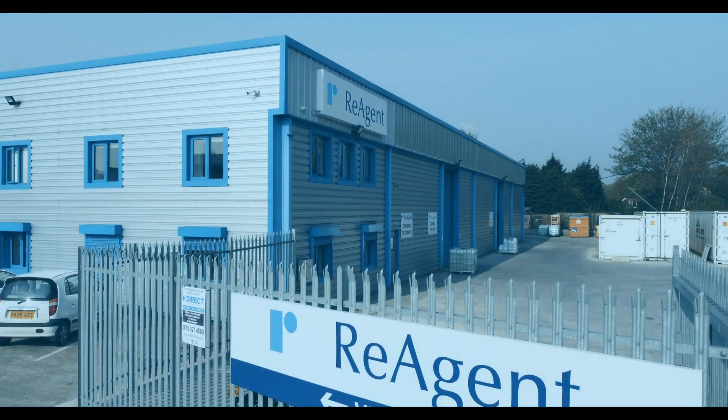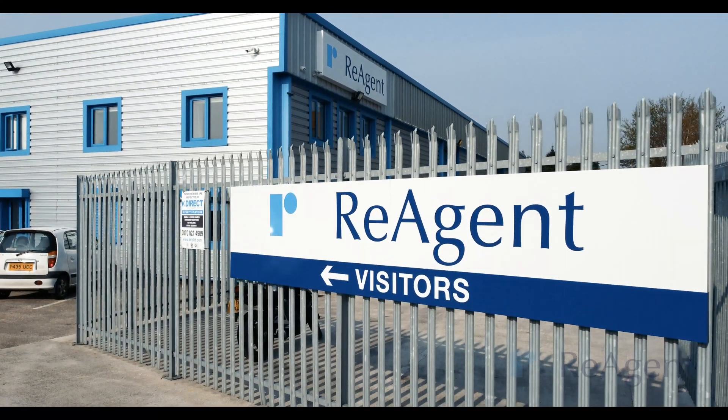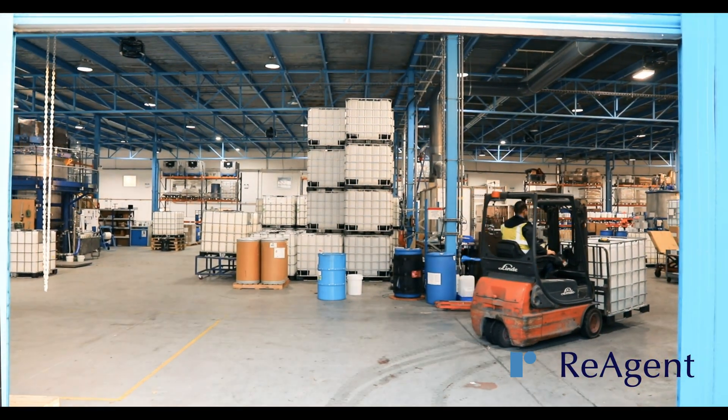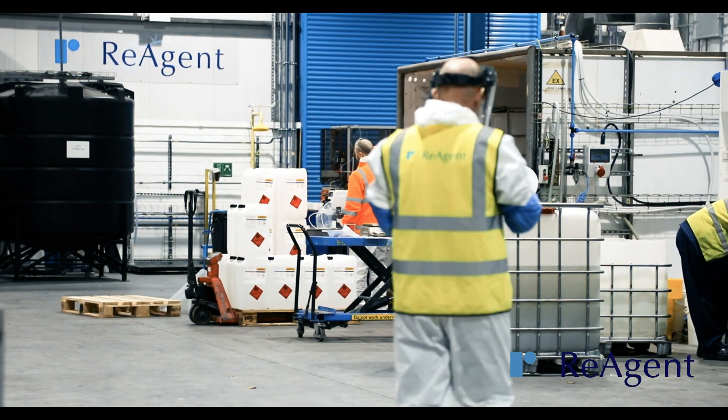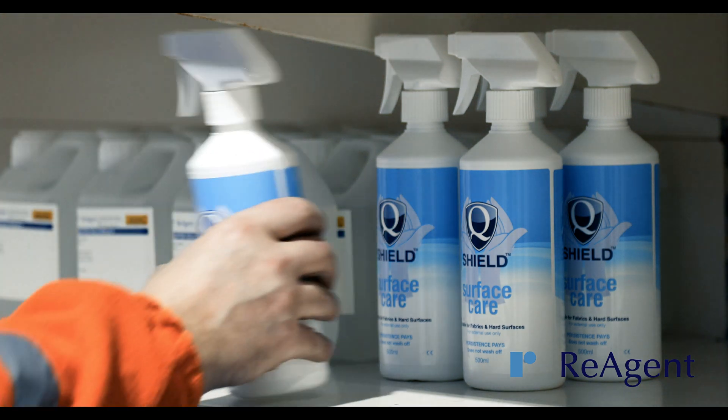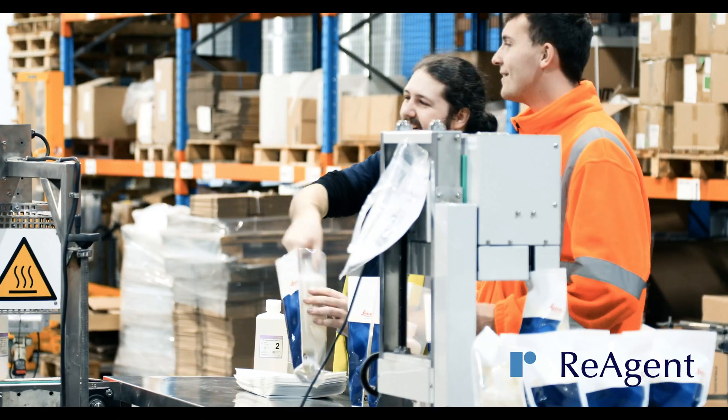At Reagent, we have the capacity to handle all your chemical solutions needs, operating from our state-of-the-art facility in the UK. We offer an extensive range of organic and inorganic solutions, bespoke blends, and specialist packaging.